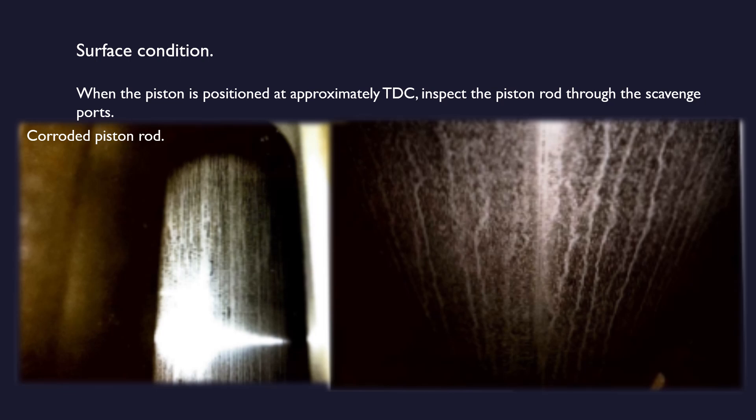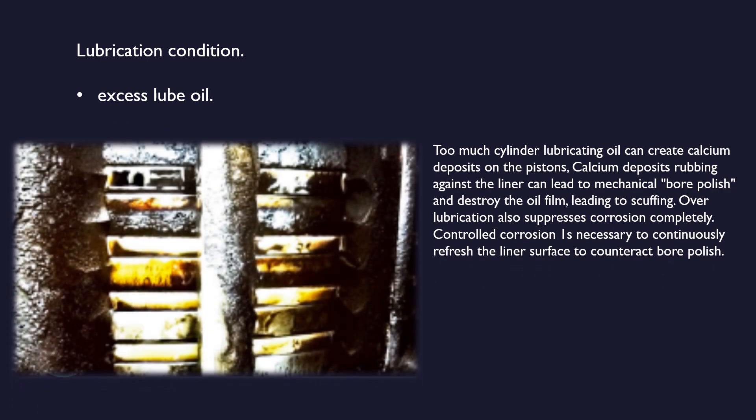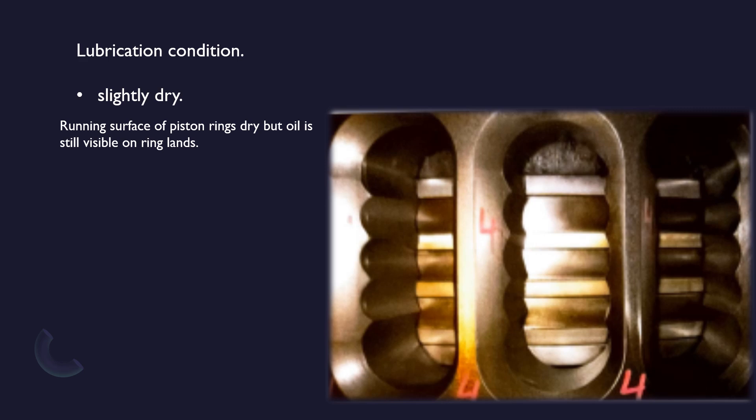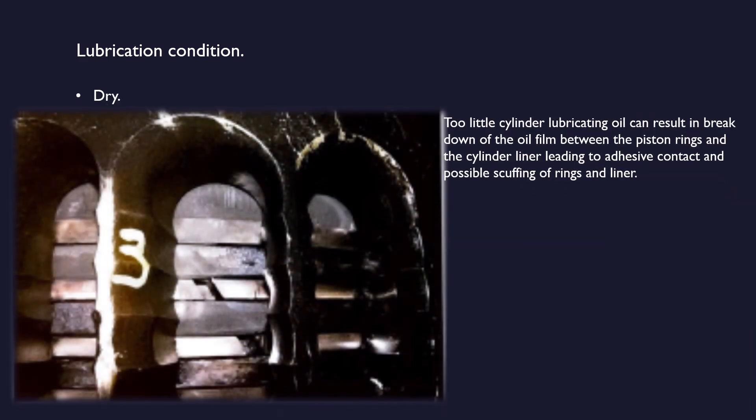Now we will move on to the next topic: lubrication conditions observed during scavenge space inspection. Lubrication condition can be divided into several parts: excess lube oil, slightly dry, and dry. Too much cylinder lubricating oil can create calcium deposits on the pistons. Calcium deposits rubbing against the liner can lead to mechanical bore polish and destroy the oil film, leading to scuffing. Over-lubrication also suppresses corrosion completely — controlled corrosion is necessary to continuously refresh the liner surface to counteract bore polish. Slightly dry: running surface of piston rings dry, but oil is still visible on ring lands.